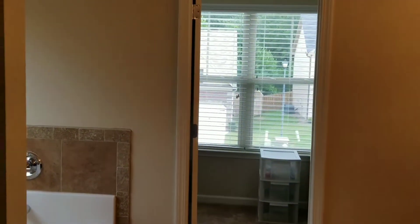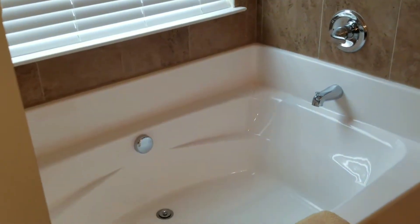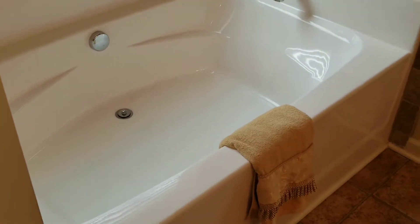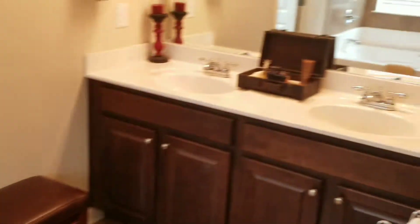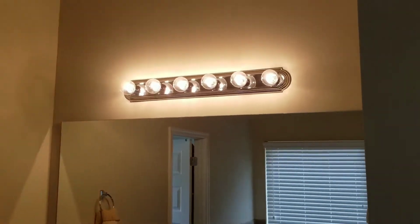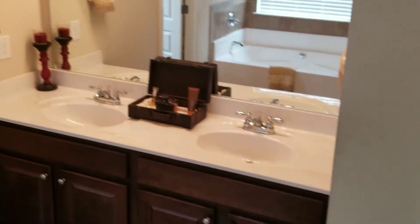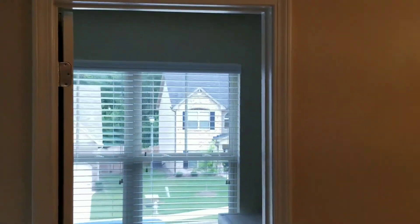In the bathroom we have a separate tub and shower with nice ceramic tile for the shower and a large garden tub. There are double vanities, and you've got nice high ceilings — maybe twelve feet — along with a walk-in closet.